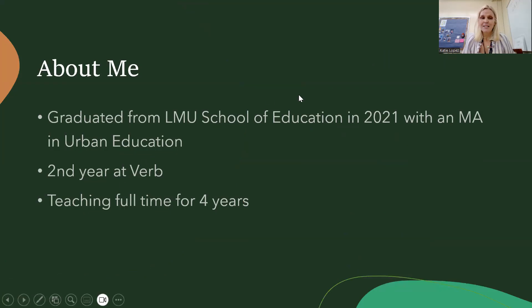I graduated from LMU, the School of Education in 2021 with an MA in Urban Education. This is my second year at Verbum Dei. I've been teaching full-time for four years. I love teaching, I love being here, and I love your students. Every day I find something good that happens in the classroom and I really enjoy being part of this community.